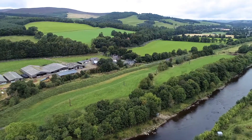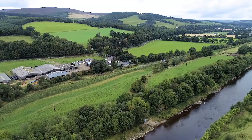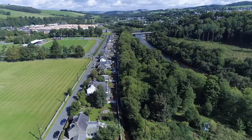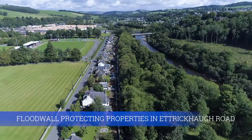The picturesque Scottish Borders town of Selkirk lies on the Ettrick Water and has been susceptible to flooding for many years, resulting in property damage, infrastructure disruption, business loss, and human distress for the population of around 6,000.